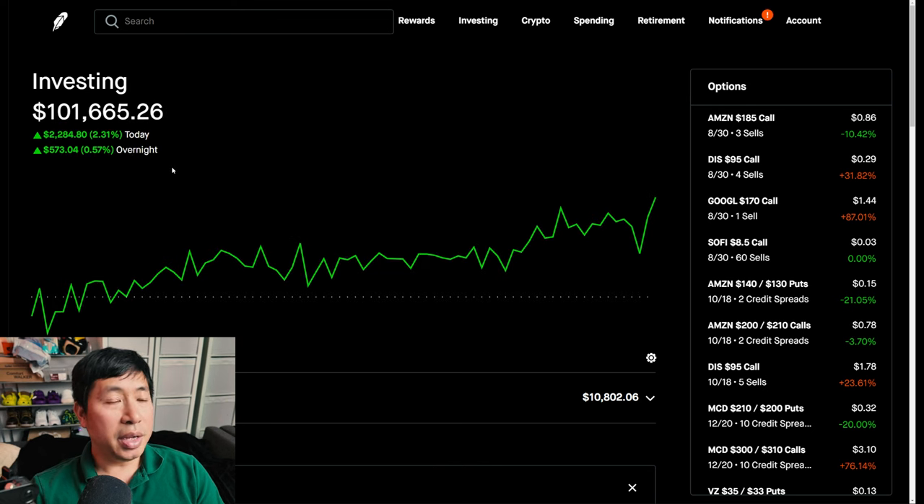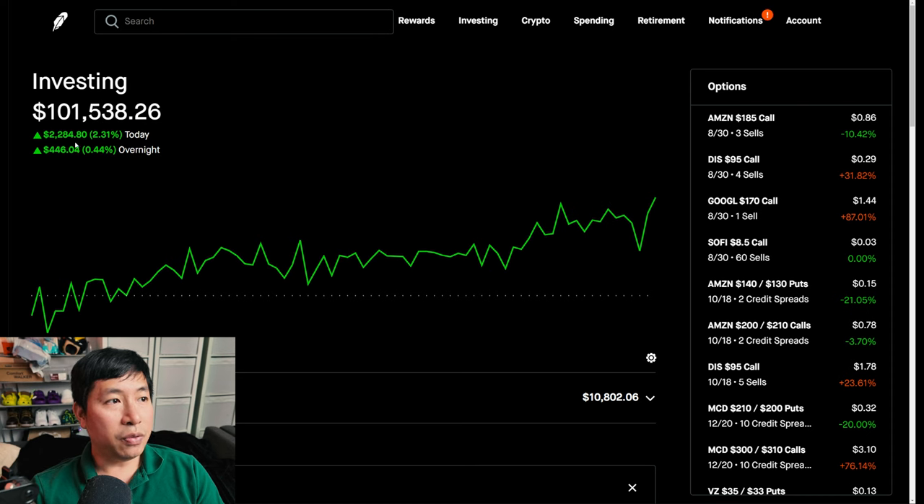Today was a very green day for me. During the day, I was up $2,284.80. After hours, I am up another $446.04. So overall, around $2,500 up today.